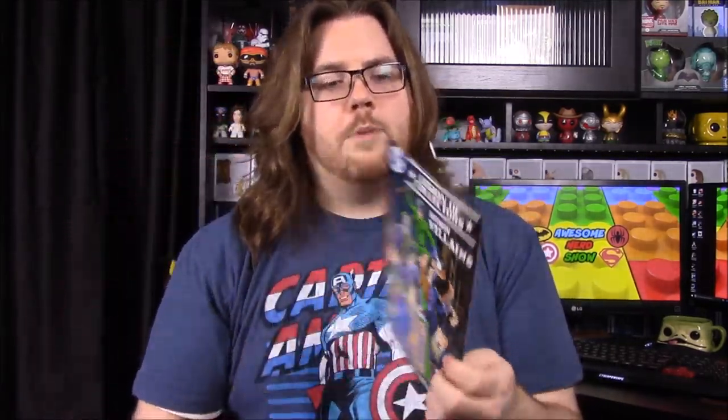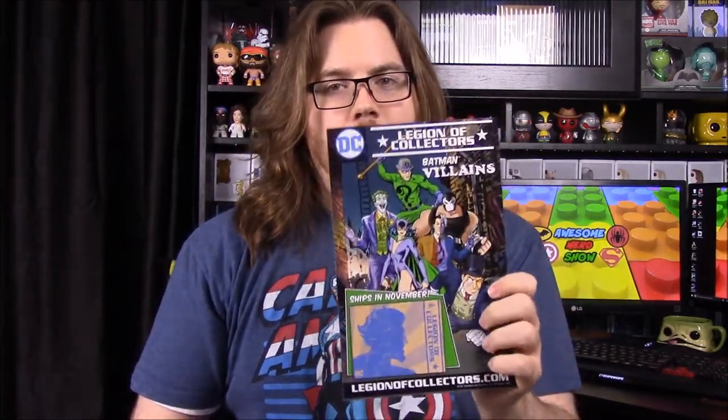Anyway, that box is coming next time. There should be a link in the description if you want to get the next box — if you're a Batman fan I'd highly recommend it. That's going to be it for this month. Be sure to hit the like button, subscribe, check out our other unboxings, and we'll see you next time.